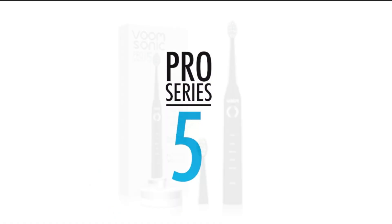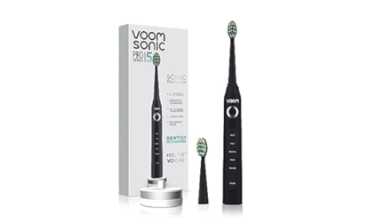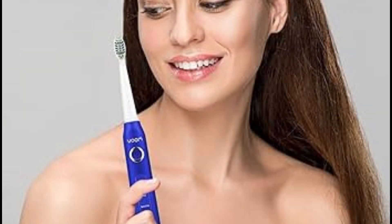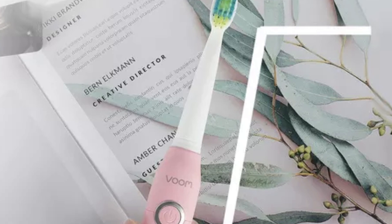The five brushing modes — clean, white, polish, gum care, and sensitive — cater to various dental needs and preferences. Whether you're looking to brighten your smile, take extra care of sensitive gums, or simply maintain a daily clean, this toothbrush has a mode for you. The Voom Sonic Pro 5 also comes with a smart timer that encourages optimal brushing time by pausing every 30 seconds to remind you to switch quadrants of your mouth, ensuring a thorough clean in the recommended two minutes.